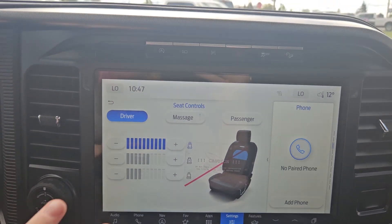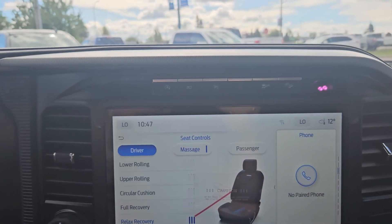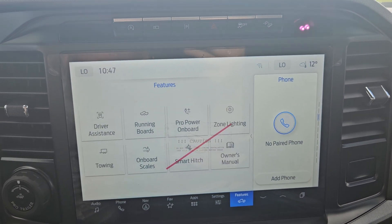You'll also have a rear window opener, which is pretty handy. Looking at our main screen here, you have your controls for your massaging seats — click in there and you have circular motion, and you can decide how much intensity you want.